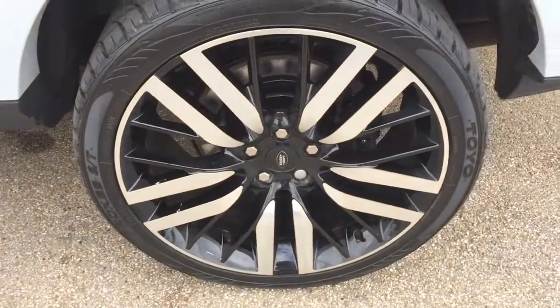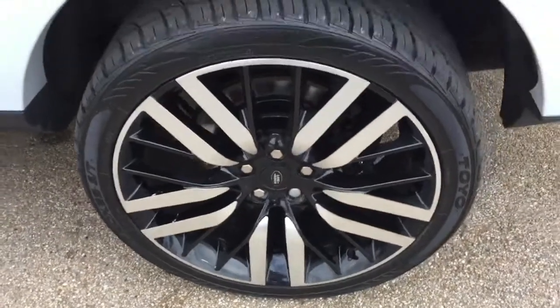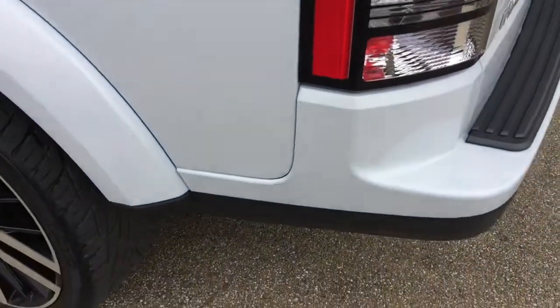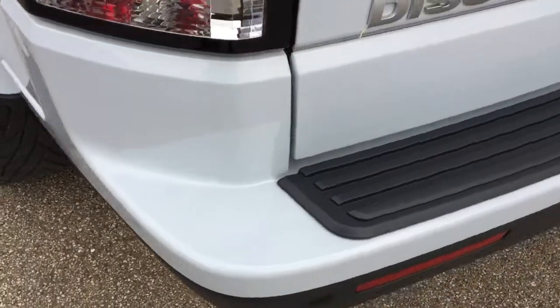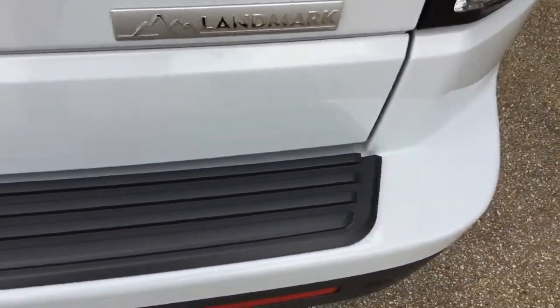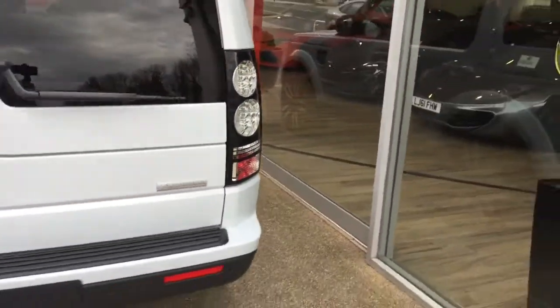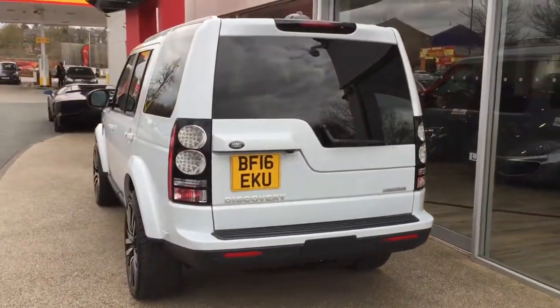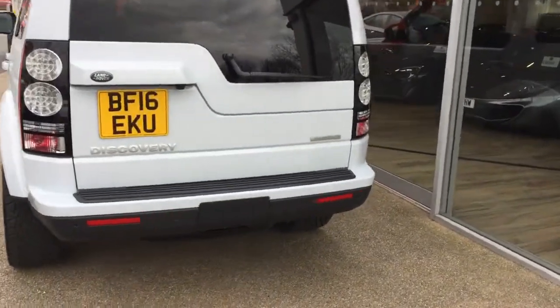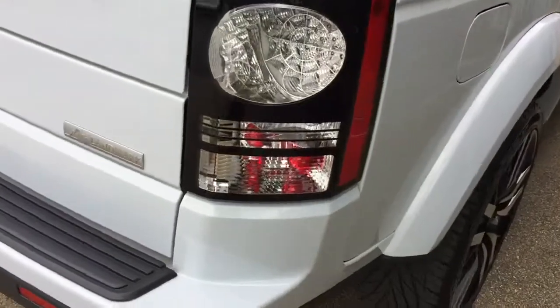The car is currently on its upgrade alloys, which start at about £2,500, but do make the car stand out and look absolutely stunning. If you have a quick look around the back of the car, you can see no marks to the paintwork. This car looks beautiful from the back. We are a Land Rover specialist.